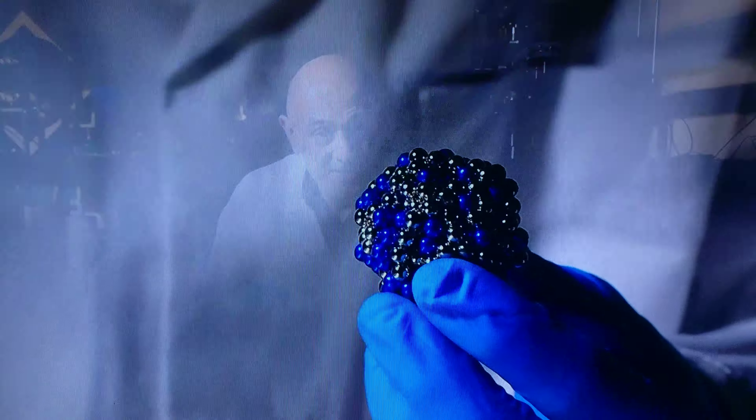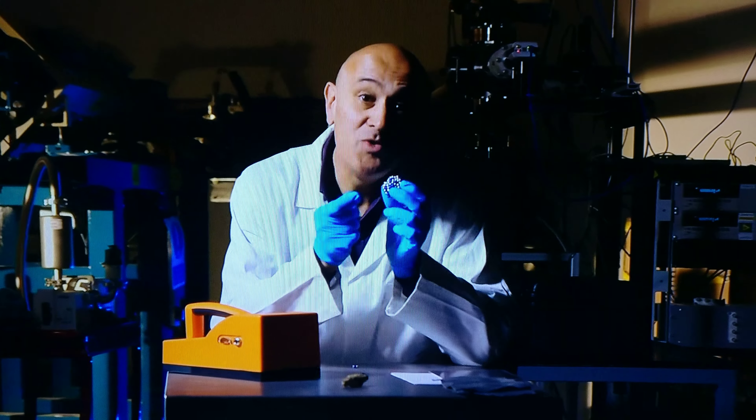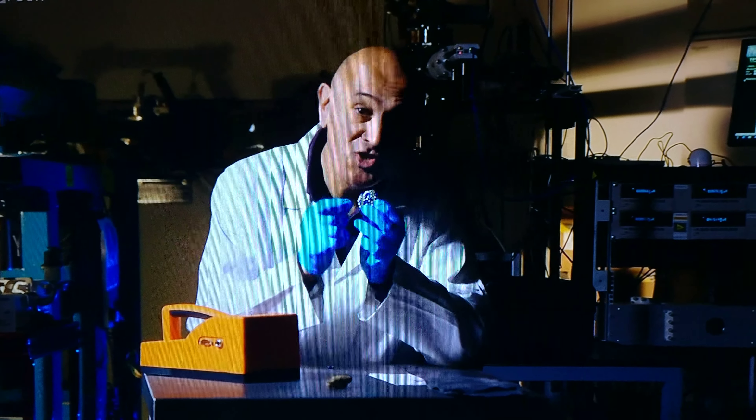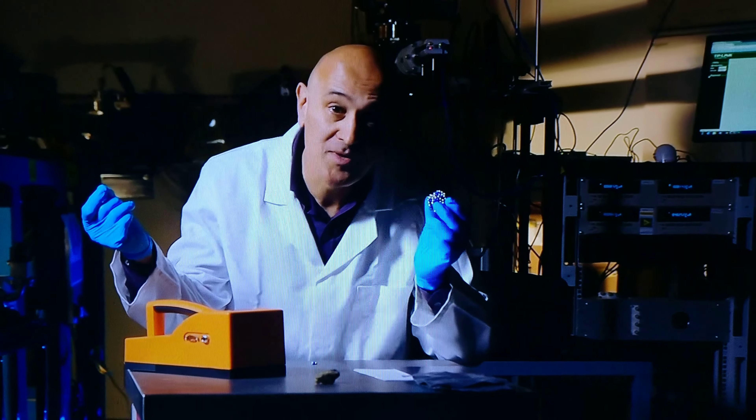This is gamma radioactivity. This is the emission, not of particles of matter at all, but tiny lumps of light — high-energy photons that fly out from the nucleus.